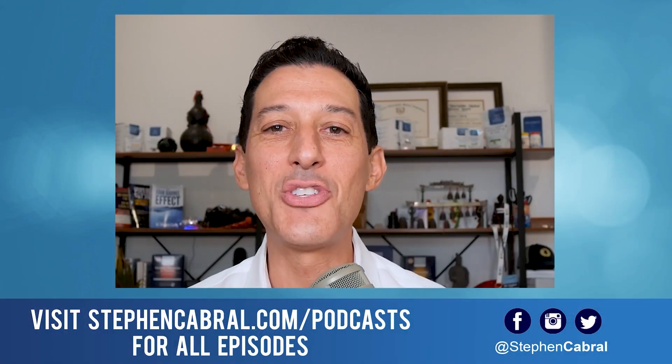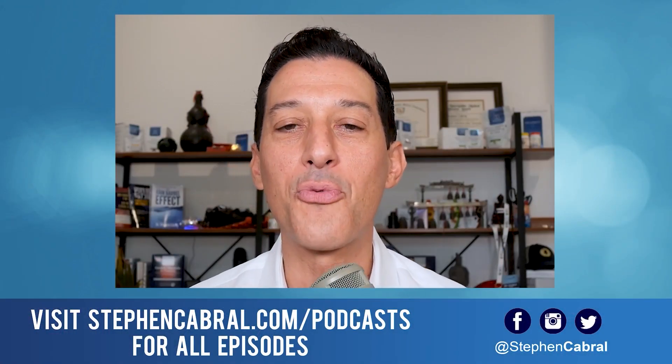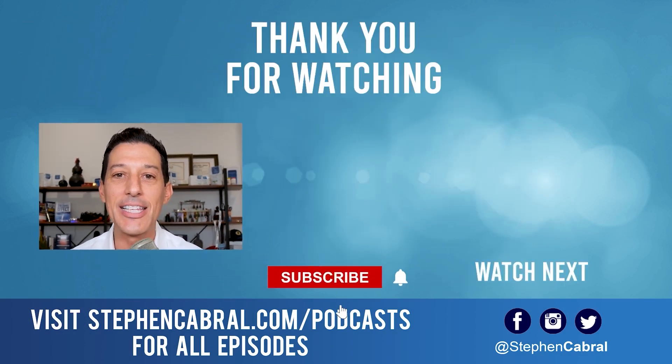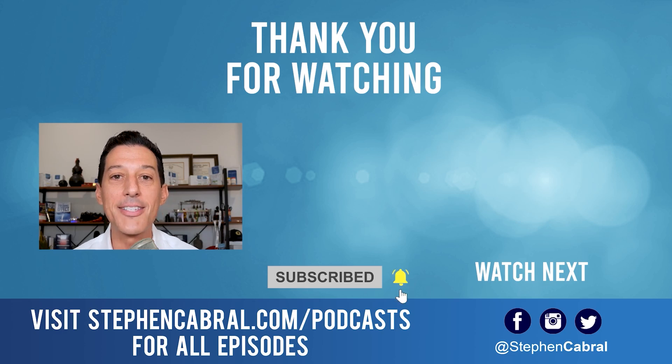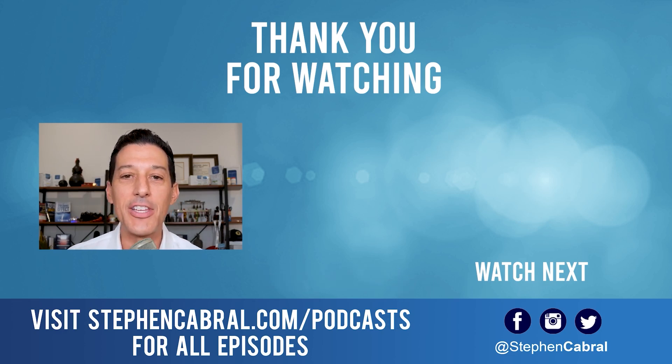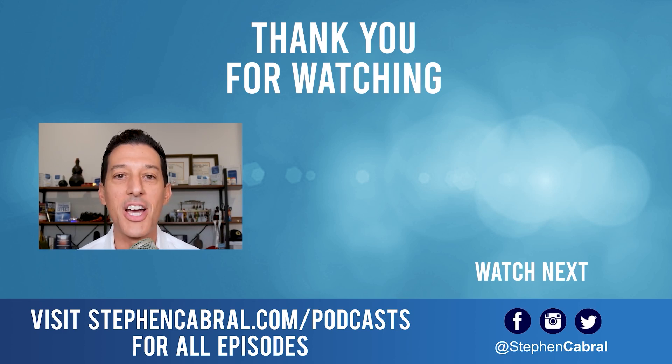Thanks so much for tuning into today's show. Before you go, don't forget to hit that subscribe button. I want to make sure that you're getting our daily content, not missing out on anything — functional medicine, wellness, weight gain, weight loss, anti-aging, living longer, stronger, and all of the most cutting edge research. If there are any topics you want to hear, feel free to leave them in the comments below. Take care.